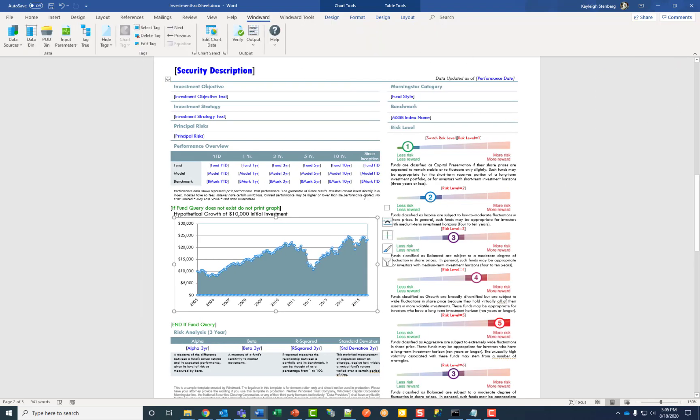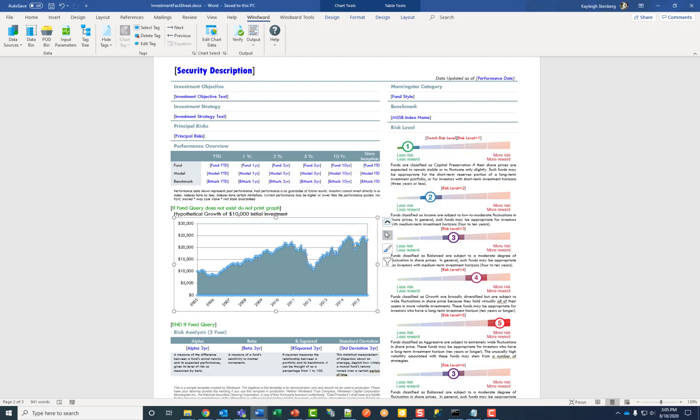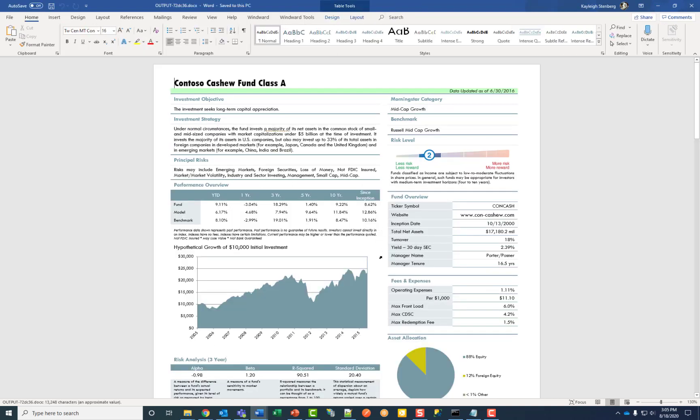When you have added all of your tag elements, you click on the output button to generate your finished report. Your document can be generated in a variety of formats using the designer, and it also supports over 10 other output formats when generating using our engine. Click on your desired output, save it, and there you go.